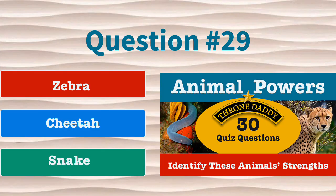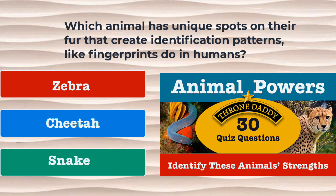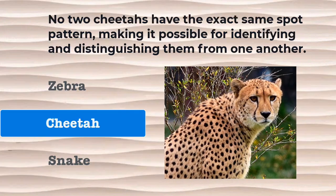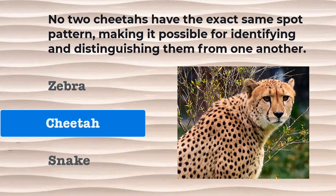Question number 29. Which animal has unique spots on their fur that create identification patterns like fingerprints do in humans? Is it the zebra, the cheetah, or the snake? The correct answer is the cheetah. No two cheetahs have the exact same spot pattern, making it possible for identifying and distinguishing them from one another.